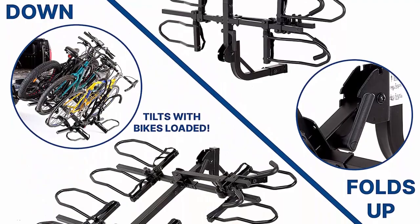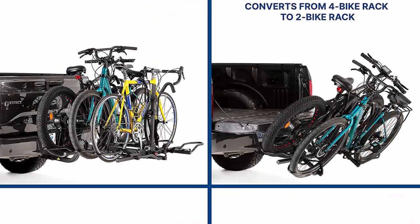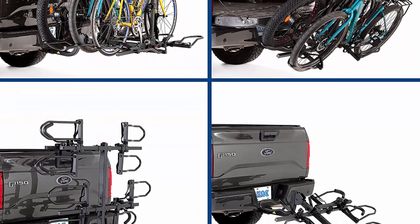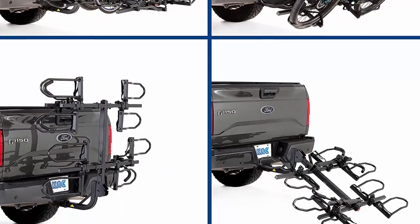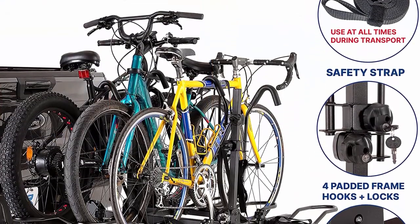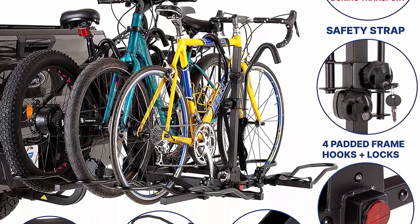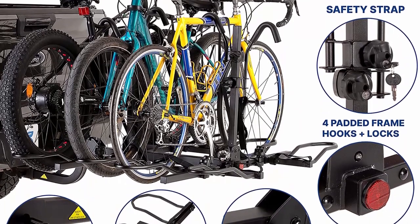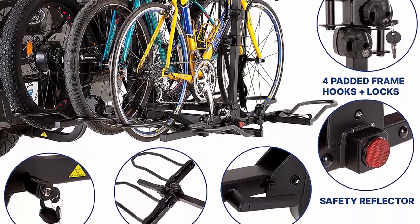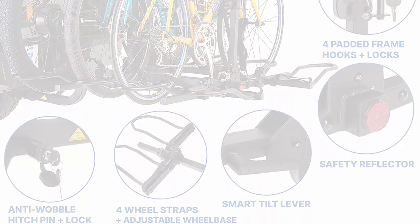Rear reflector adds enhanced visibility. Easy to install and adjust — most parts come pre-assembled. Heavy duty 5-inch wide wheel holders are adjustable to fit most e-bikes, fat tire, road and mountain bikes, and more. Low Y-frame bikes may require support of a KAC Overdrive Bike Frame Adapter for 2-inch hitches only. Limited Lifetime Warranty covers a wide variety of mishaps and performance guarantees. RV or fifth wheel use is prohibited.